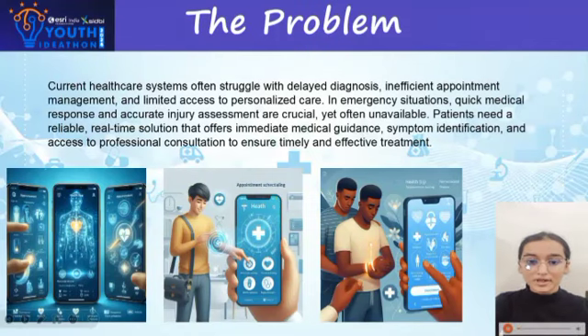Our healthcare sector faces many difficulties in day-to-day life, like delayed diagnosis and inefficient appointment management. Another rising problem is overcrowdedness in hospitals, which makes patients panic more, increases their mental stress, and makes the disease even more critical.